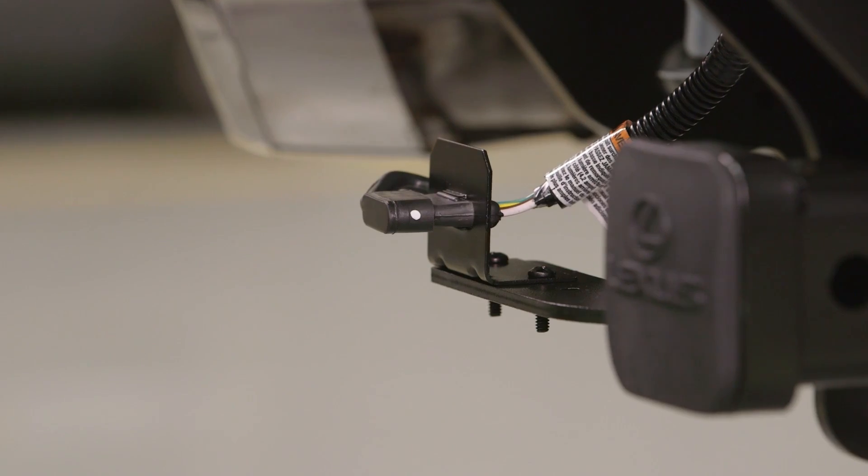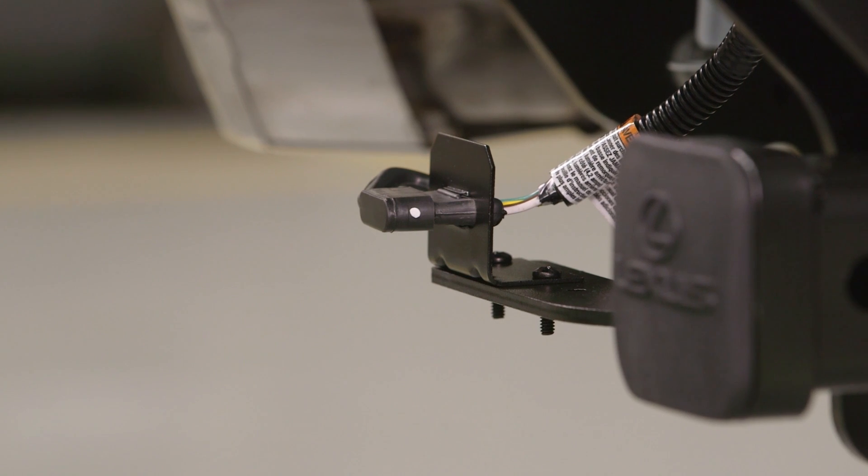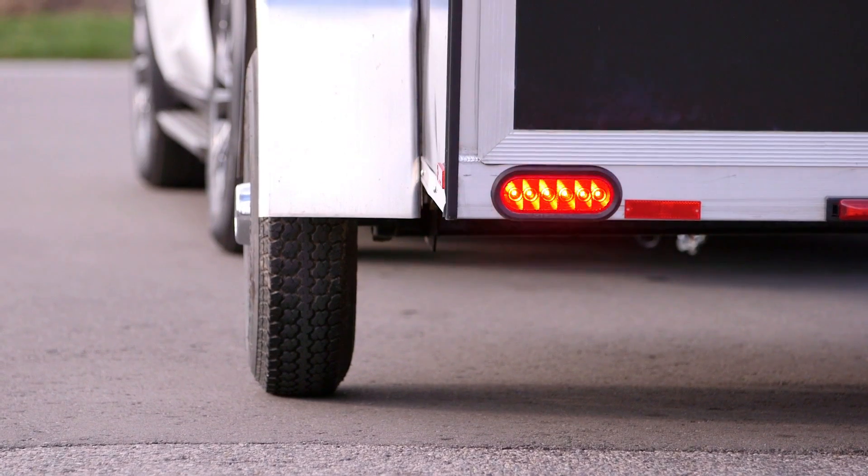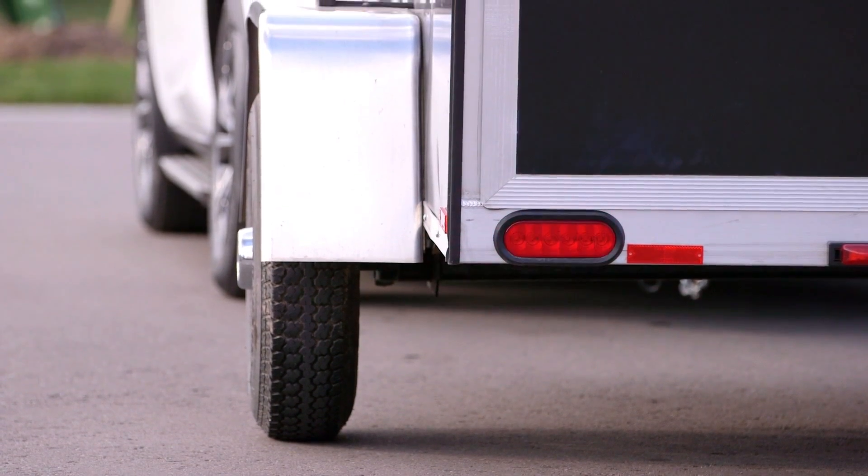No one knows your Lexus better than the company who builds it. The Lexus genuine towing system also comes with a custom wiring harness to help maintain the vehicle's integrity, which is important for ensuring seamless tail light and turn signal operations.